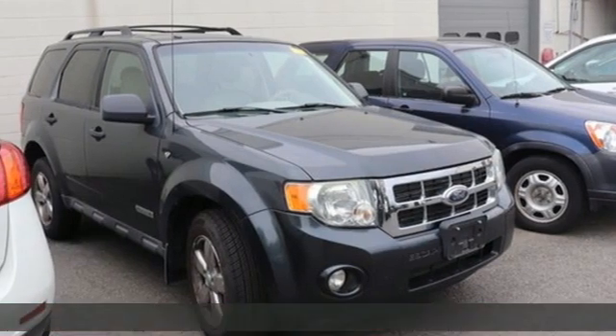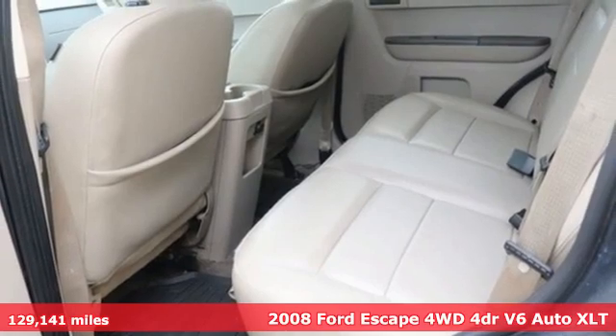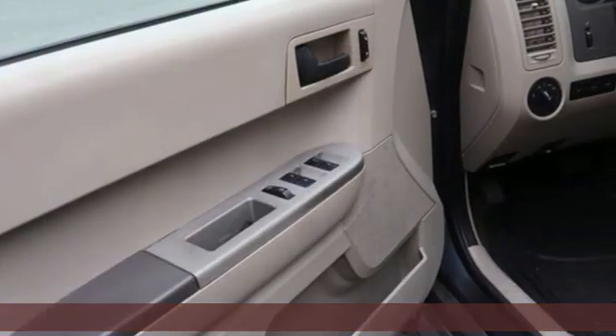Here's a 2008 Ford Escape. Get away every time you get into this Escape. Its amazing ability and maximum cargo configurability makes every trip the perfect journey.